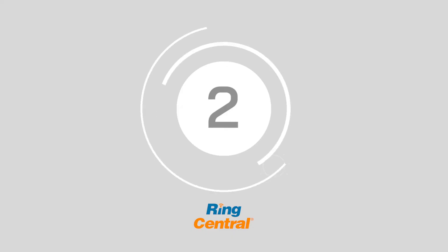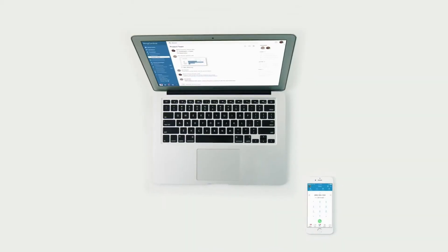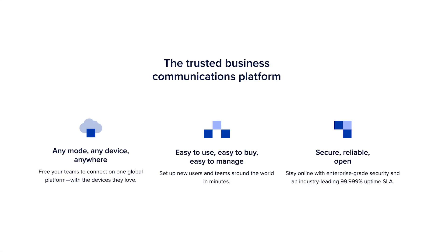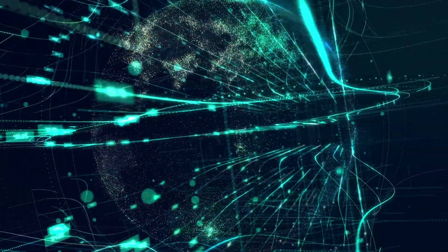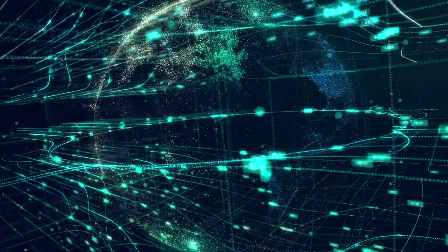At number 2, we have RingCentral. RingCentral is a market leader in the UK VoIP market, providing an excellent range of cloud-based communication and collaboration tools. Their offering provides reliable infrastructure to companies in the US, Europe, and Asia. It also comes with various business communication capabilities, including call routing and advanced AI integrations.